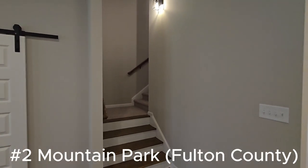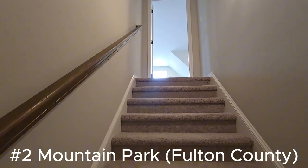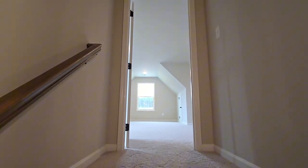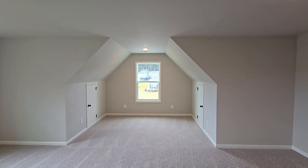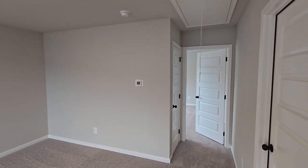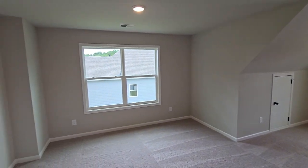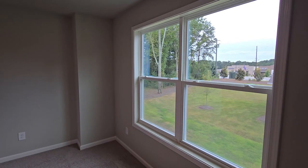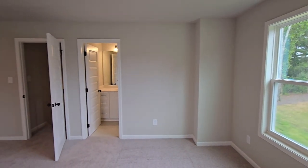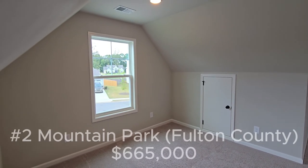Our number two pick is Mountain Park in Fulton County — different from the Mountain Park in Gwinnett County, with its own unique character. Located about 30 miles north of downtown Atlanta, this small city is nestled along the banks of Lake Cheerful and offers a peaceful, nature-oriented lifestyle. Mountain Park is known for its artistic community, with many residents working in creative fields. The town has a bohemian feel, and it's common to see local artists and musicians gathering at the community center or local parks. Homes range from historic properties to newer constructions. The median home price over the last six months is around $665,000.